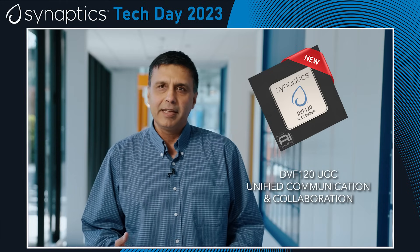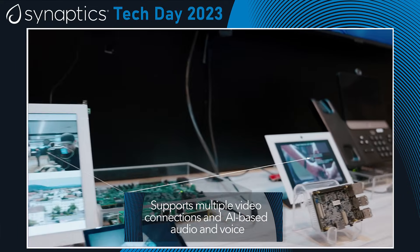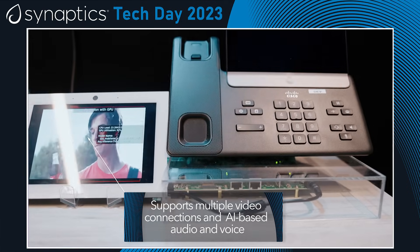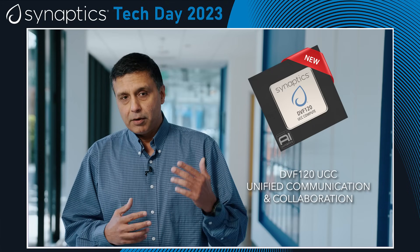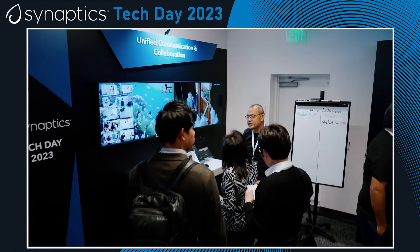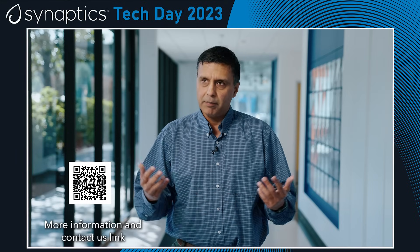We just announced the DBF 120. It's our next generation of UCC SoCs. It's going to be a flagship product, and it's really going to be powering audio terminals that are going to be used for enterprise collaboration. The DBF 120 comes with the right power and performance trade-off along with voice and audio technologies that are AI-powered. We are offering our unified SDK, which is Android-based as well as Linux-based, covering both angles depending on what customers are comfortable with. The DBF 120 is available today for sampling, so reach out to your Synaptics rep or sales counterpart to get more information.